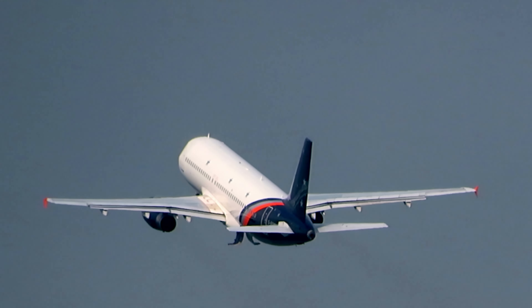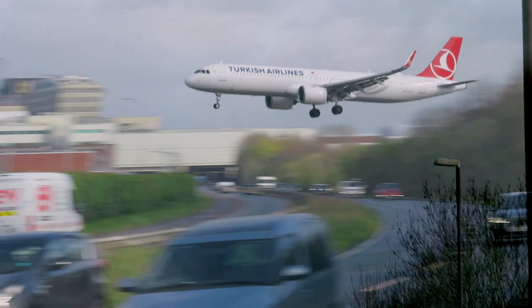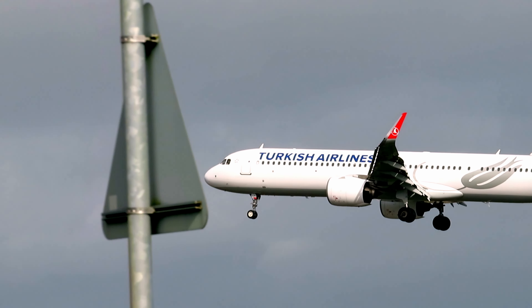Here we go with the Titan Airways, going to Guernsey.